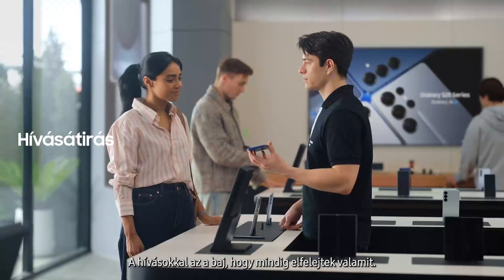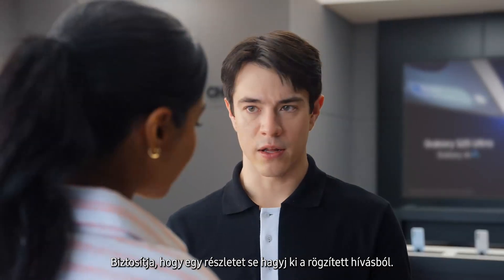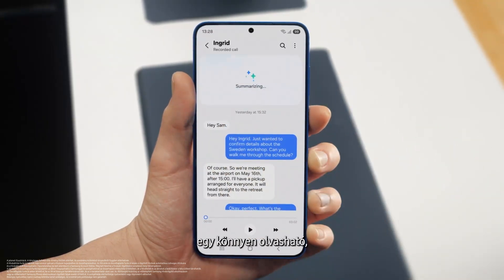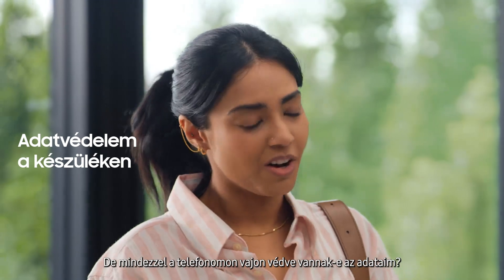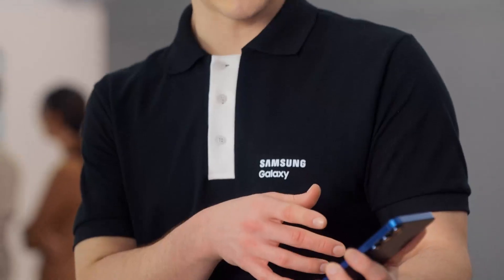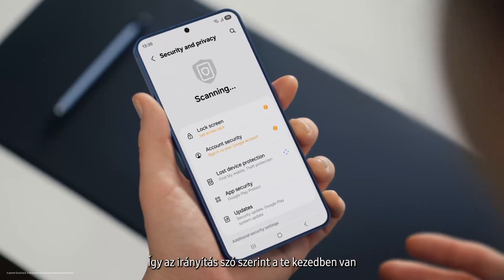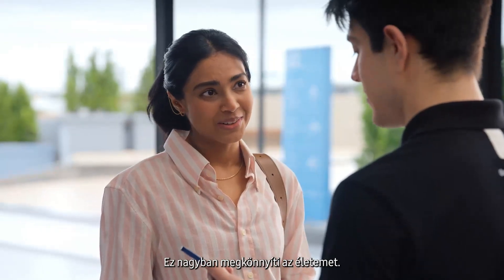The thing with calls is I always forget something. S25 lets you record and summarize entire calls so you don't miss a detail. It turns your calls into short, simple notes. After a call is over, just tap View Transcript, then Summarize, and just like that your entire conversation becomes an easy-to-read, point-by-point summary — perfect notes without the note-taking. But with all this on my phone, is my data protected and private? Galaxy S25 is built to be secure. It uses a personal data engine that collects your personal context only on-device and protects it using Knox Vault. It also lets you choose your own personal data settings under Security and Privacy, and by tapping More Privacy Settings you can turn your personal data engine on or off — control is literally in your hands.